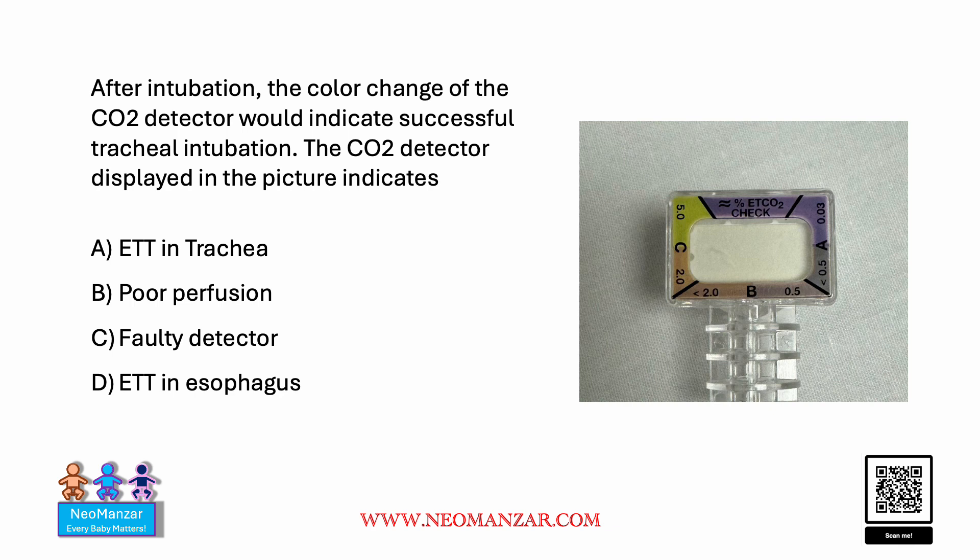Hello everyone. Let's try to solve this question. After intubation, the color change of the CO2 detector would indicate successful intubation. The CO2 detector displayed in the picture indicates — what do you think? What's the color there? Take a look at it, pause the slide, and think about it.